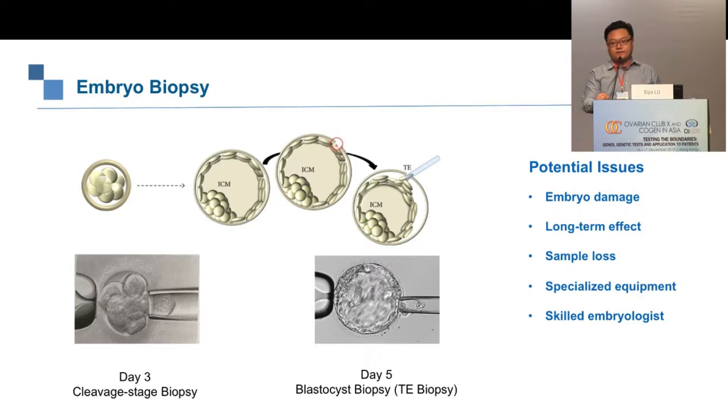A second concern is the long-term effect of biopsy, which is very difficult to study — there is no way to run a prospective long-term study following biopsied embryos for decades. A third potential issue is sample loss: we normally get about 96–97% of embryos reported, but the remaining 2–3% may be lost during tube handling or transportation.